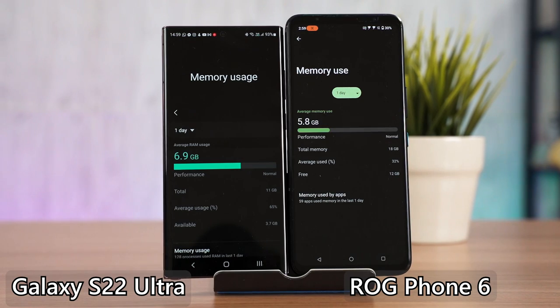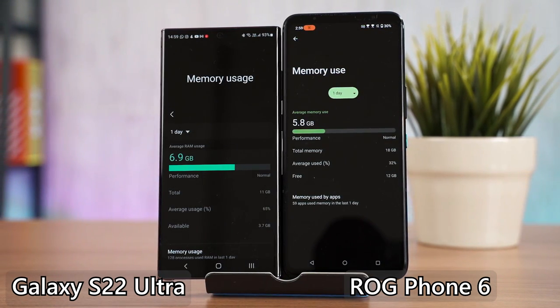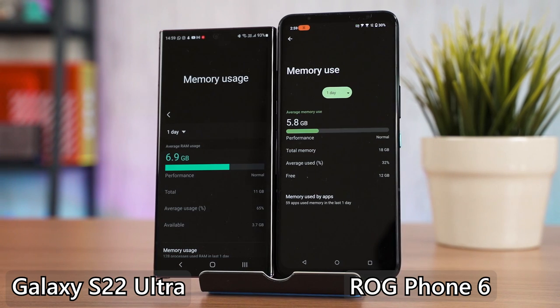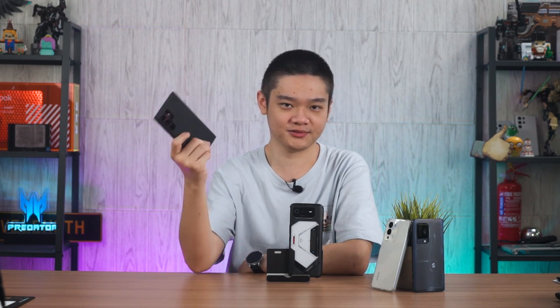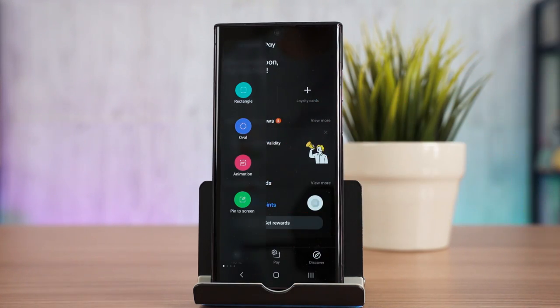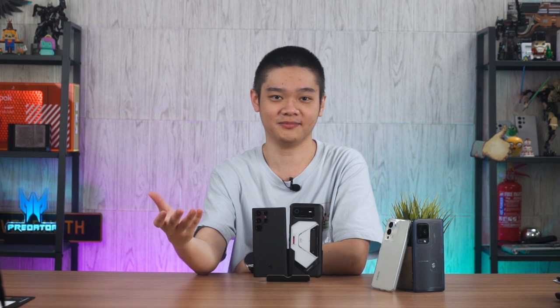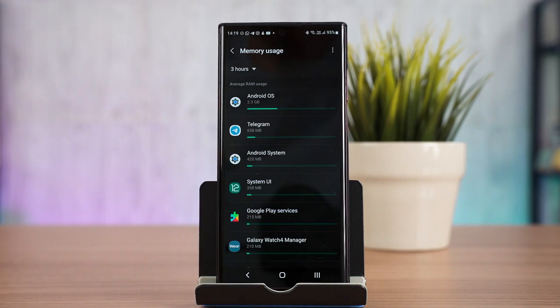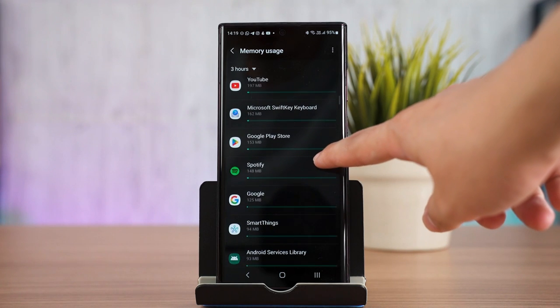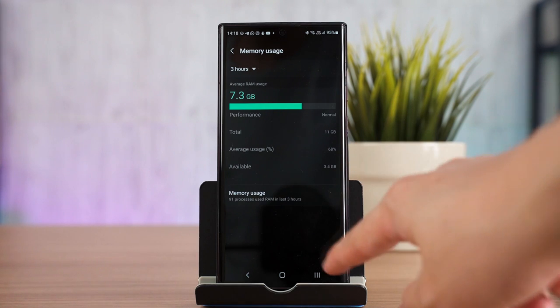The low RAM usage could be due to the ROG Phone 6's UI being close to stock Android with no additional heavy skin like Samsung's One UI. I daily drive the Galaxy S22 Ultra and chose it because of features like Samsung Pay, S Pen, and Bixby Routines that I use daily — some may call this bloatware, but I actually use them. I have a bunch of apps installed with a lot of background apps running, and the highest RAM usage I've seen on the S22 Ultra is still less than 8GB.